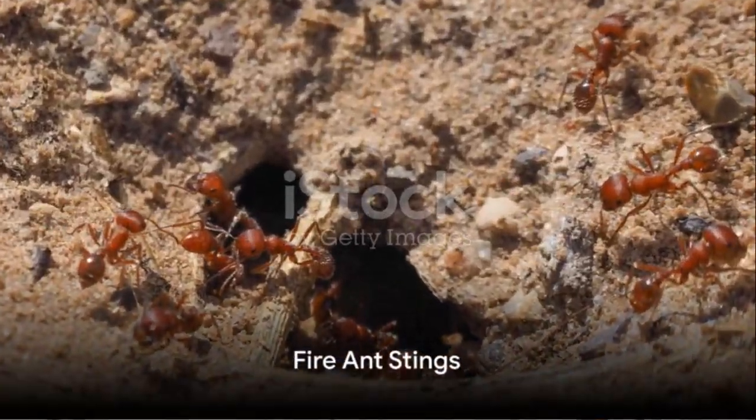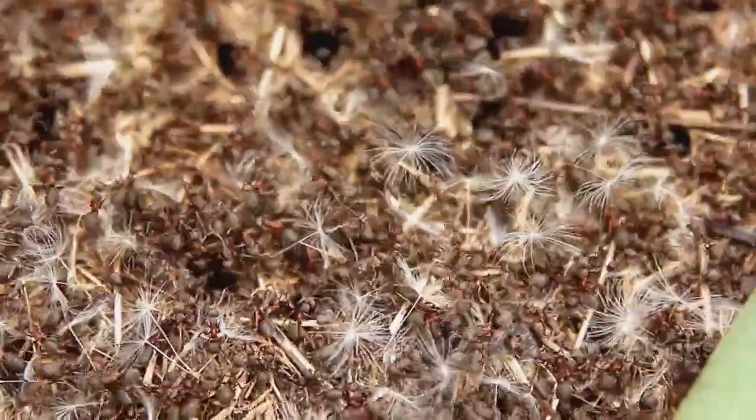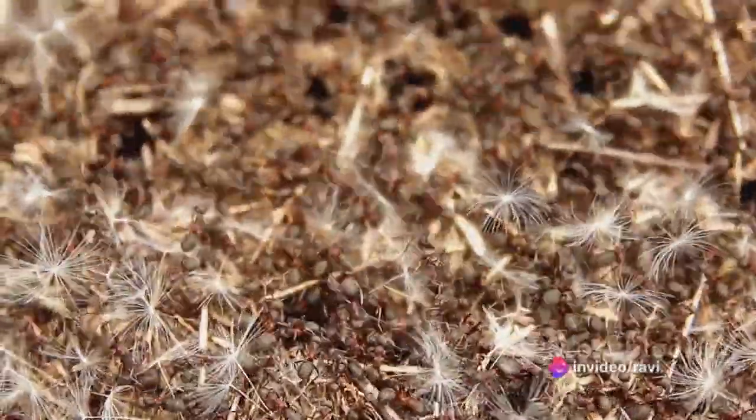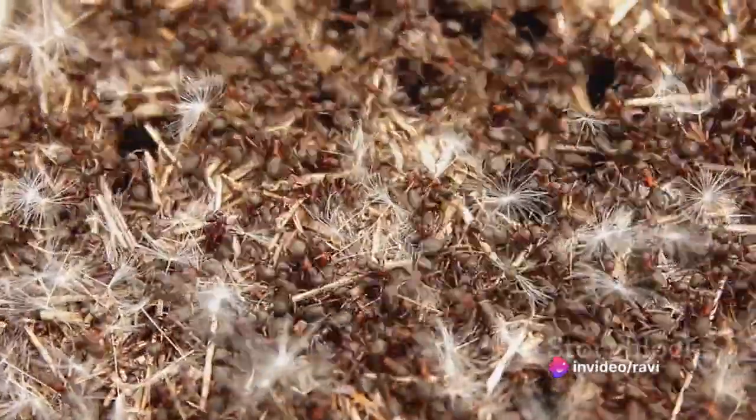Fire ants are notorious for their stings. A fire ant sting can cause a burning sensation, intense itching, and localized redness. For some individuals, the sting can trigger severe allergic reactions.